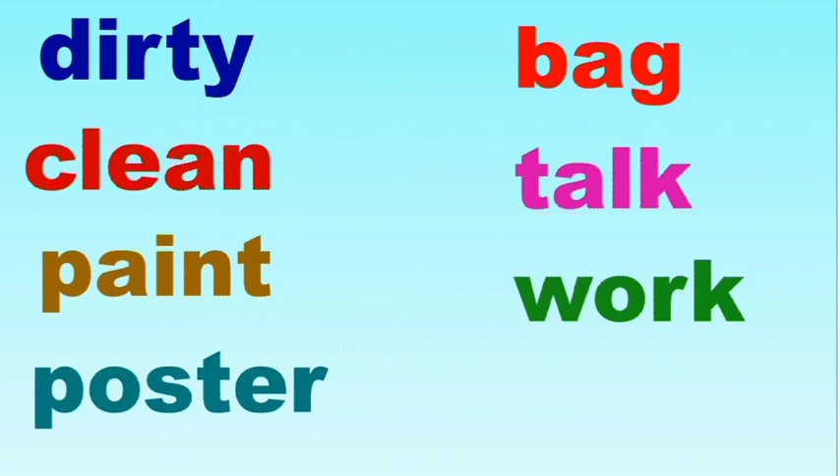Shall we recall the words once again? Okay, let's get started. Dirty: D-I-R-T-Y. Clean: C-L-E-A-N. Paint: P-A-I-N-T. Poster: P-O-S-T-E-R. Bag: B-A-G. Talk: T-A-L-K. Work: W-O-R-K.